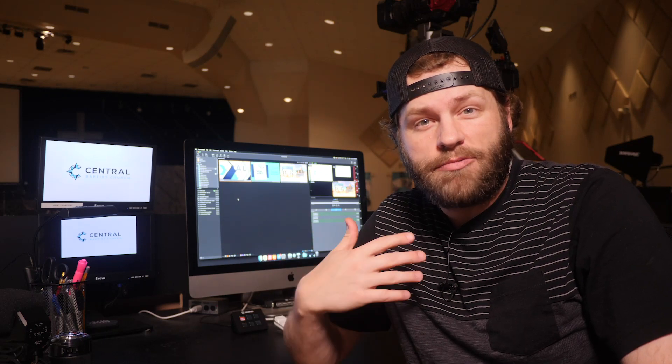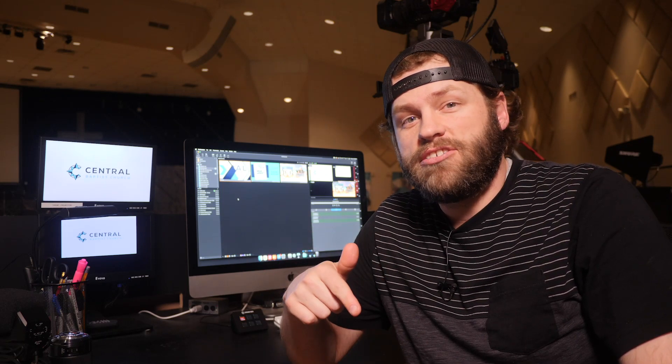Hey guys, welcome back to the channel. Rylan Russell here. Today I want to talk to you about three loathes and three loves that I have for ProPresenter 7.